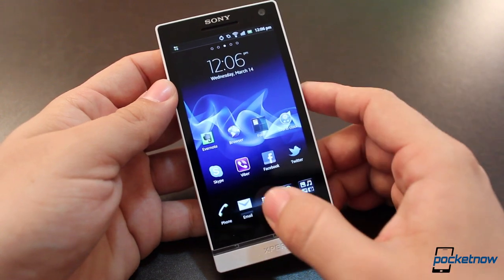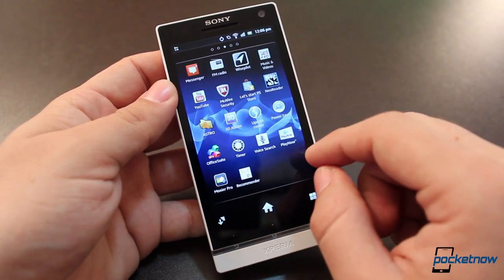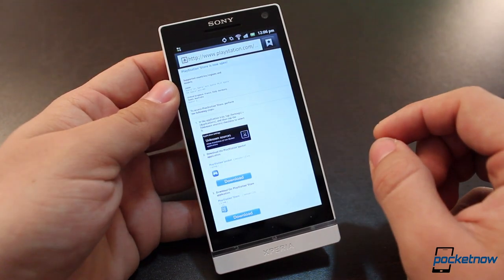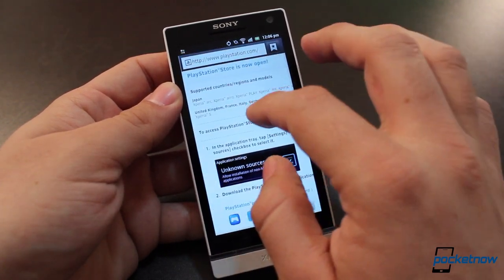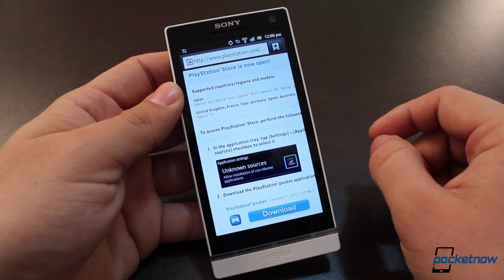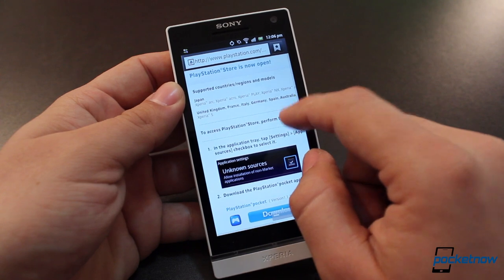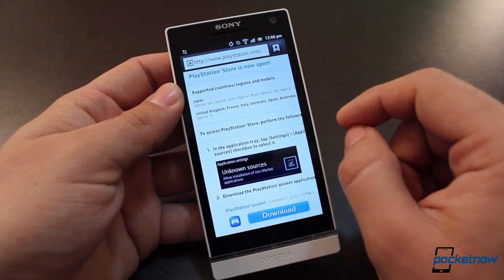The way this works is fairly simple and straightforward. You go into your application tray and you have this icon at the top that says 'Start the PS Store.' You go in there, launch it, and you get information about the phones currently being supported. It only supports the Xperia Arc, Xperia Arco, the Xperia Play, and the Xperia NX and Arco HD in Japan. Then in the United Kingdom, France, Italy, Germany, Spain, and Australia: the Xperia S.